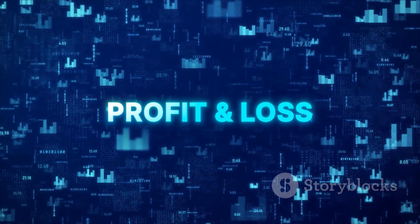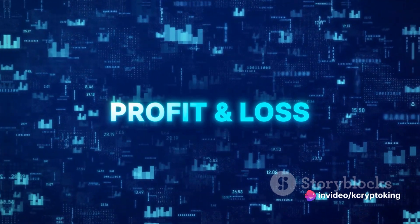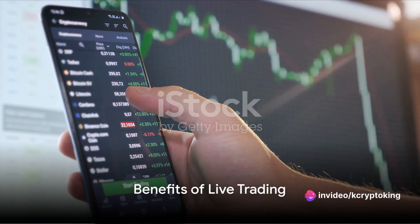Do not worry — any losses will be recovered on the next instant trade. Just follow the Telegram signals to recover losses and make profits instantly. The benefits of trading with us are numerous.